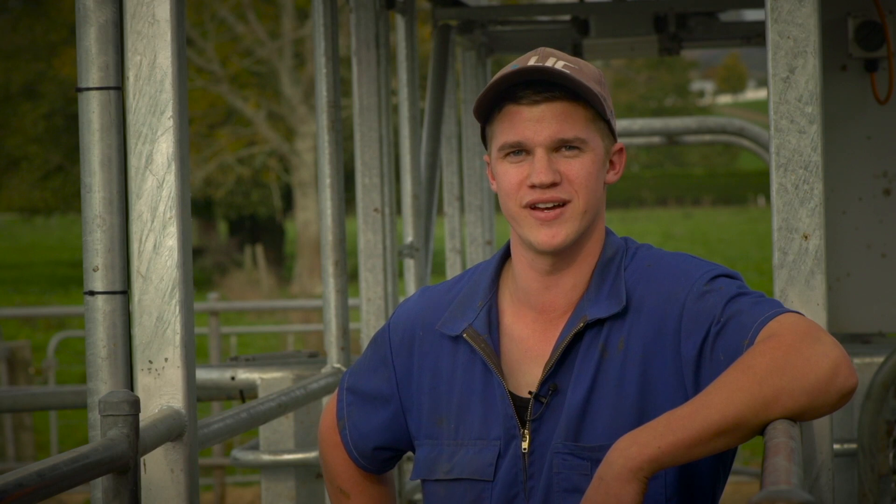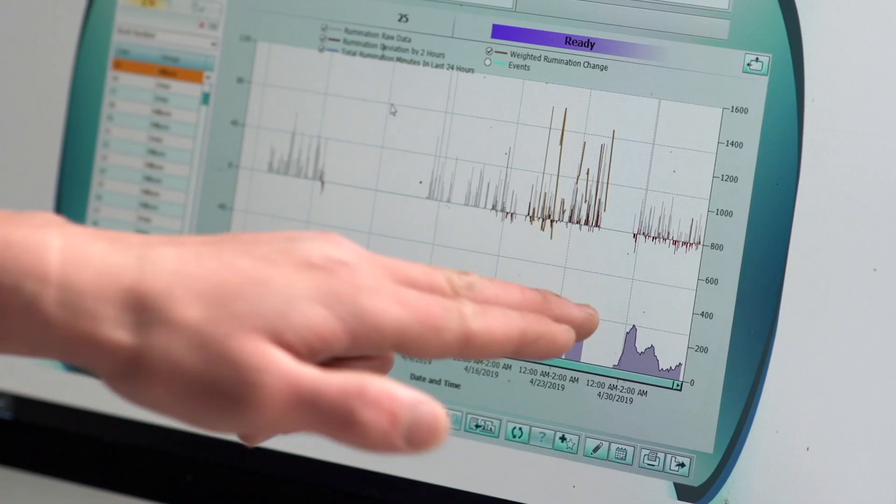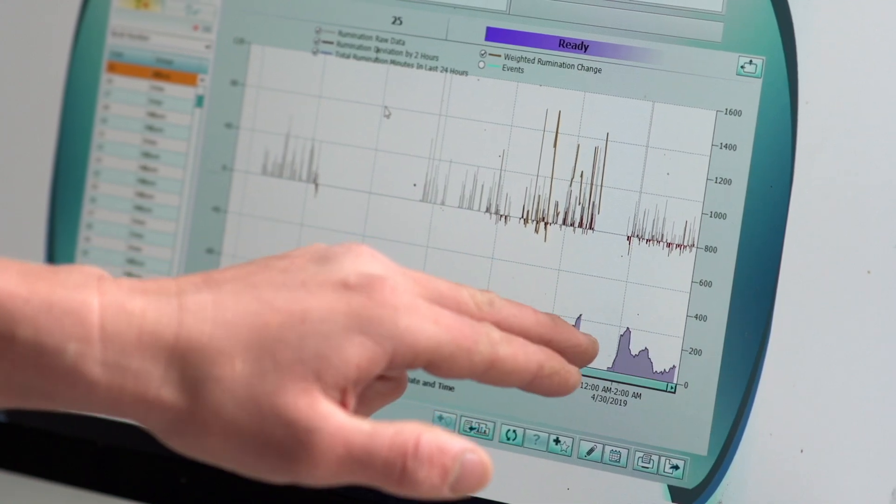A good example I've used the gates for so far is a cow identified on the computer system with low rumination. I drafted her out and had a look at her, and she was actually lame — I didn't realise she was lame because she wasn't limping.